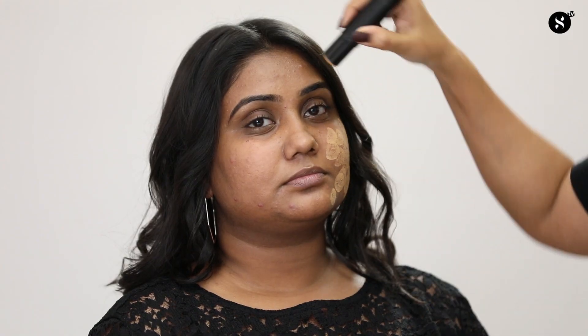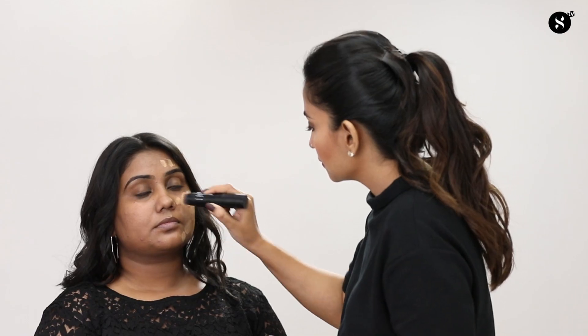A common mistake while selecting foundation is to go a shade lighter than your skin tone. I have two shades — one lighter than her skin tone and one matching exactly. On the wrong side, I'm using the lighter shade and not blending it well. Normally people do a very haphazard job with blending, which looks bad when you step out. I'm also not blending it all the way to the jawline or covering the hairline.